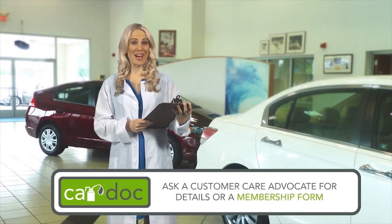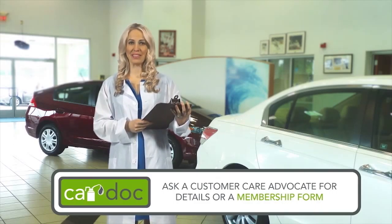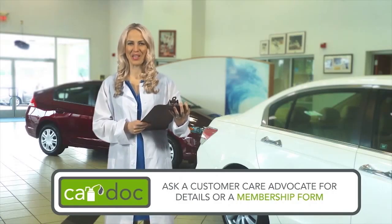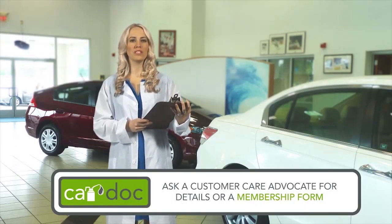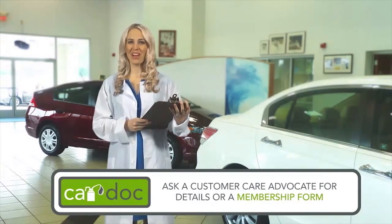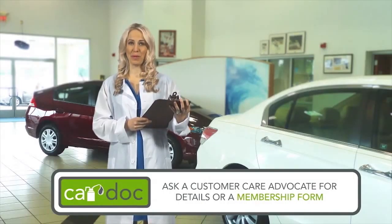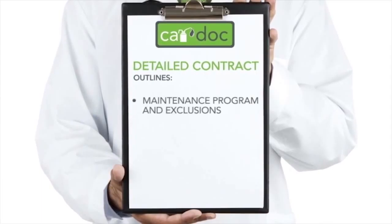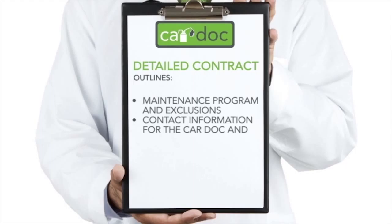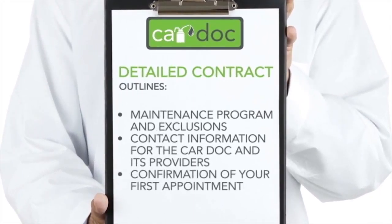So welcome to the CarDoc — the premier maintenance and membership program designed to provide quality, budgeted car care, preventative maintenance, and membership amenities to top-notch customers like you. Now that you've made your decision to maximize your vehicle's performance, ask any CarDoc customer care advocate for more details or a membership form. Then get ready to simplify your car maintenance and ultimately grow its resale value. You can expect the following from the CarDoc program: a copy of the detailed CarDoc contract outlining the maintenance program and exclusions, contact information for the CarDoc and its providers, and confirmation of your first CarDoc service appointment.